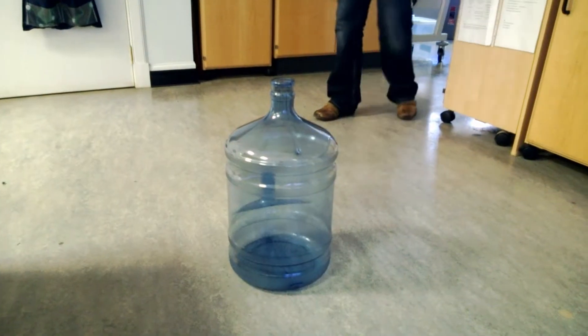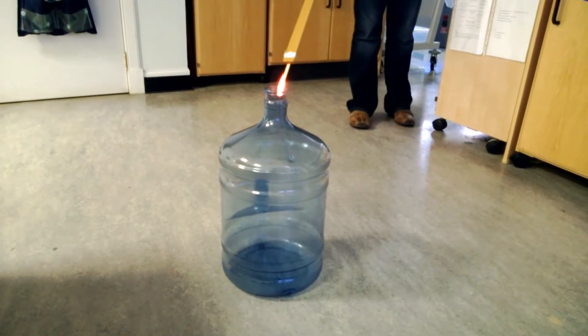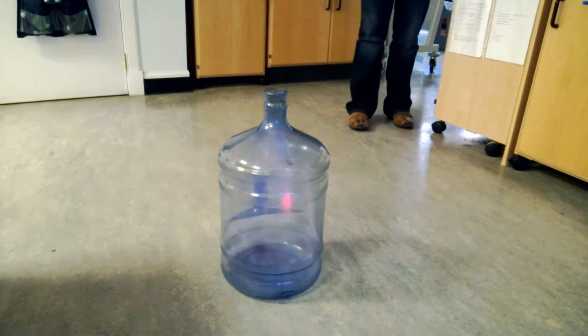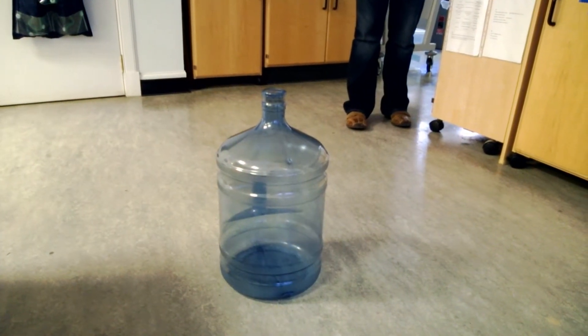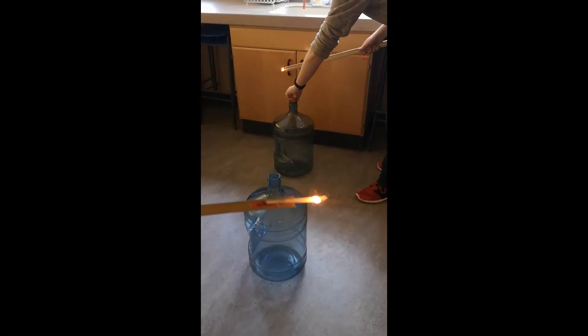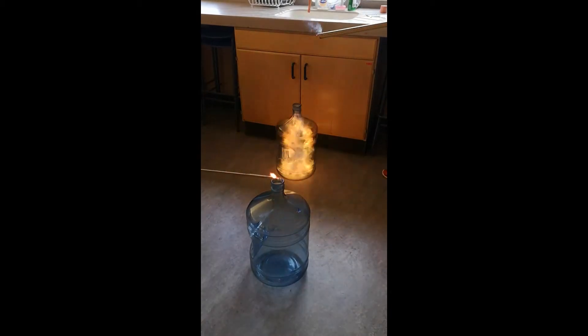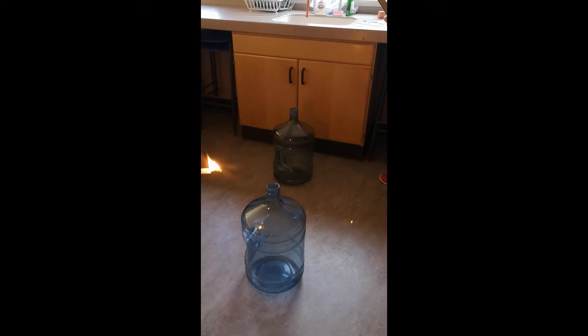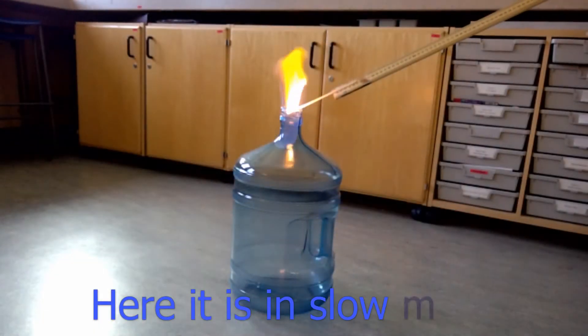Here is a well-known demonstration called the whoosh bottle. A small amount of ethanol is put into a large container and shaken around to evaporate it and allow the vapour to mix with the air. When a flame is introduced at the top, the ethanol-air mixture ignites and burns rapidly with a characteristic whooshing sound.